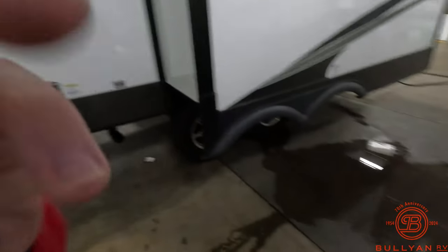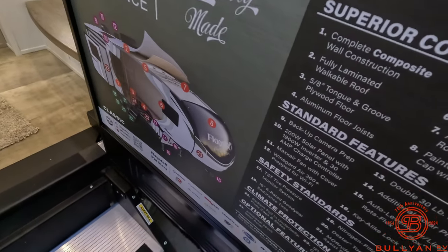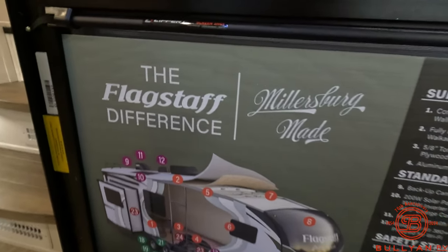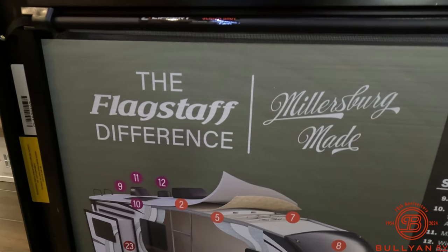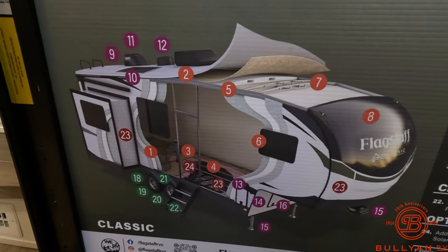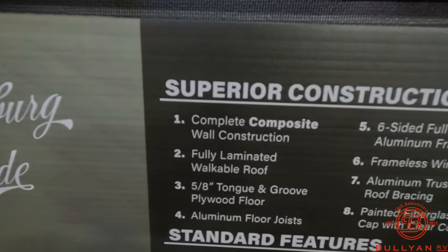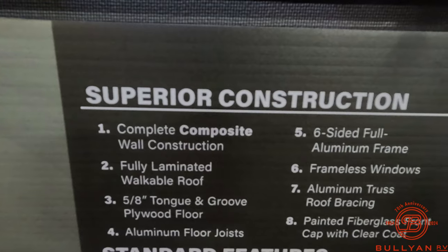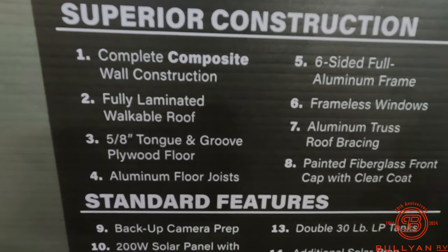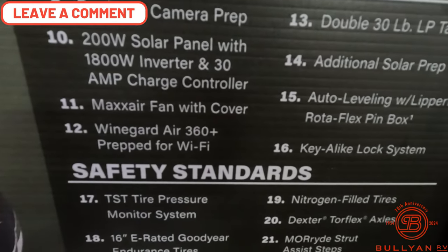Let's get on the inside and go over some of the features. Before we do, I've done a few Flagstaff videos now and I always like to hover over this sheet on the door — everything is numbered here. Feel free to pause the video so you know exactly what you're getting; it's a lot of useful information. It includes things like the 200-watt solar panel and a lot of other neat features.